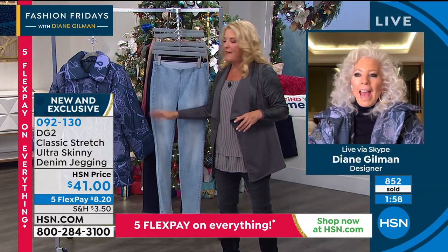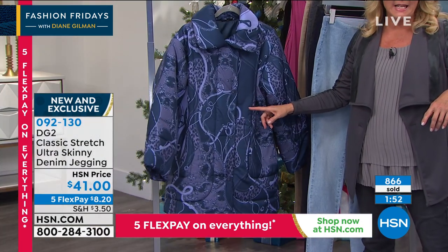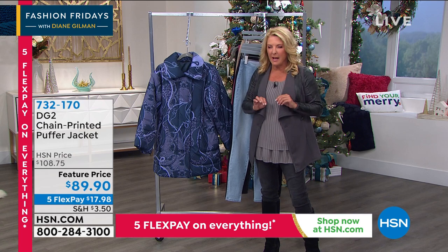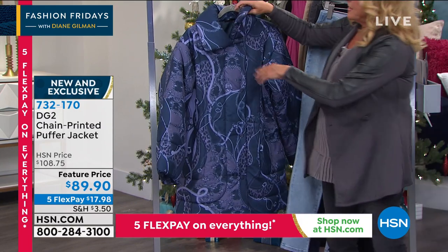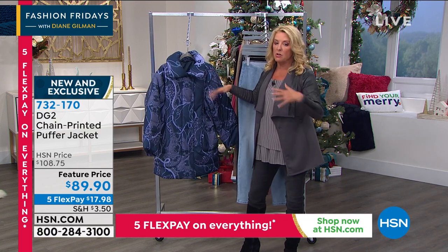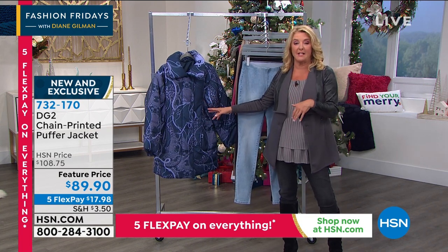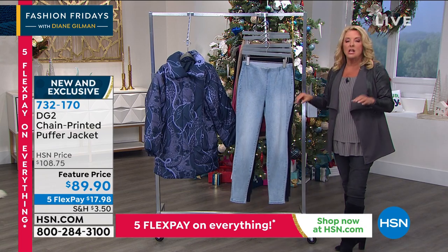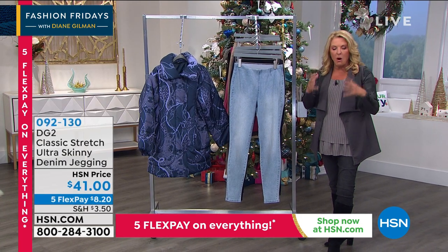Speaking of the jacket — we've got about a minute to go on the jeans. If you want the blue puffer, we're down to the final 90, almost completely sold out. We've already sold out the black. The snaps are super easy and beautiful. There are literally only a couple per size left. Not only is this her first puffer jacket of the season, it's the only puffer jacket she's doing for the whole winter season.